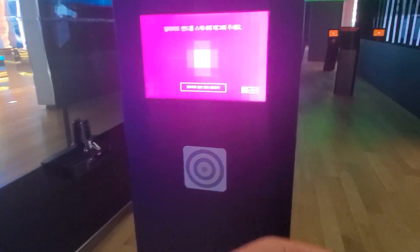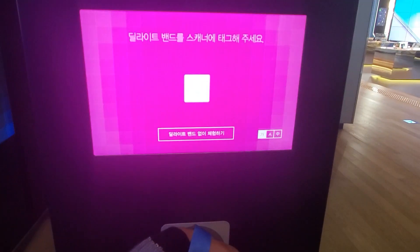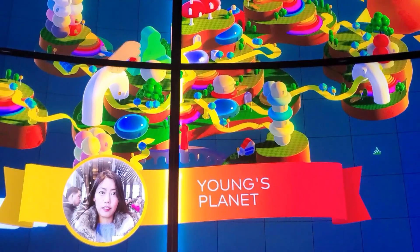Hi guys, I'm Myung and right now I'm in front of the world's biggest electronics headquarter. You guys can see I'm in front of Samsung Delight, which is the flagship store that showcases different products of Samsung Electronics. And of course I'm excited because I'm a huge Samsung fan.